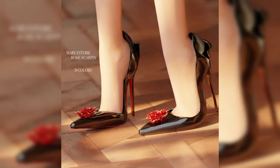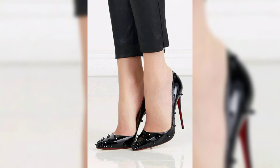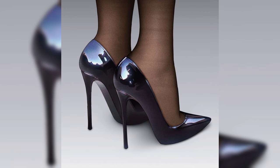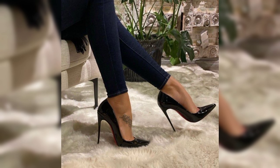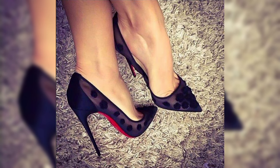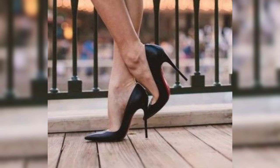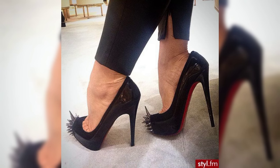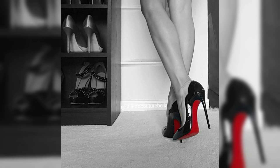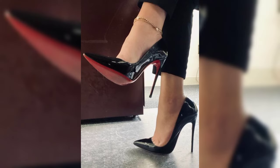When choosing the right pair of high heels, comfort is key. Look for shoes with cushioned insoles and supportive straps to ensure a comfortable fit. It's also important to consider heel height — if you are new to wearing high heels, start with a lower heel and gradually work your way up to higher ones.